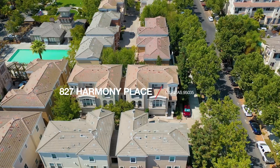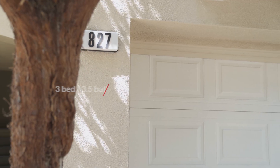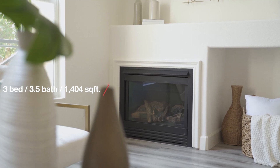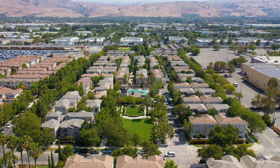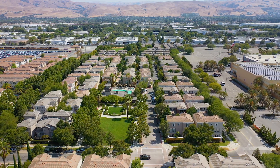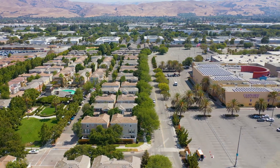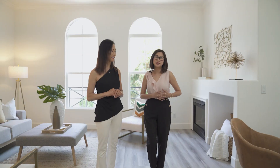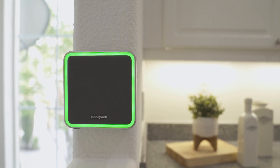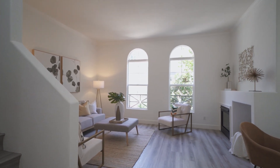In Milpitas, California, this beautiful townhouse features three bedrooms, three and a half baths, over 1,400 square feet of living space. It's located in a prime location of Milpitas — this home is steps away from Great Mall, with many shops, a movie theater, parks, a brand new Trader Joe's, and farmers markets nearby.